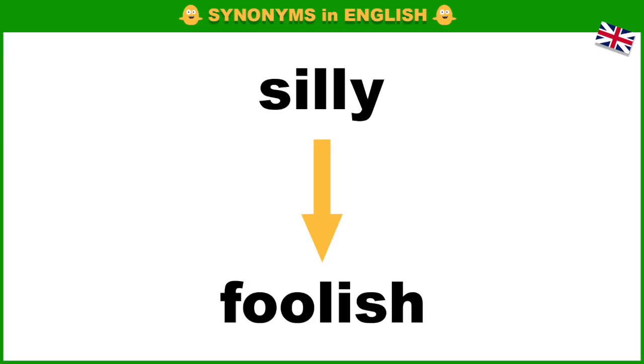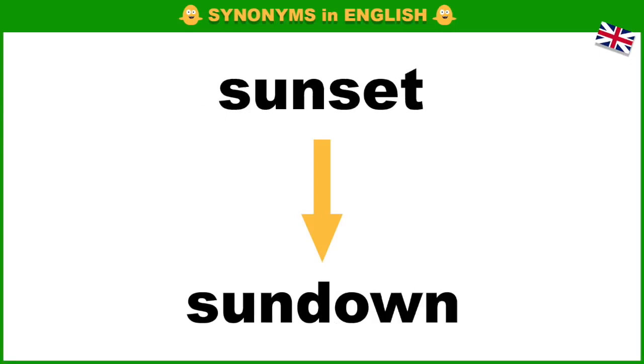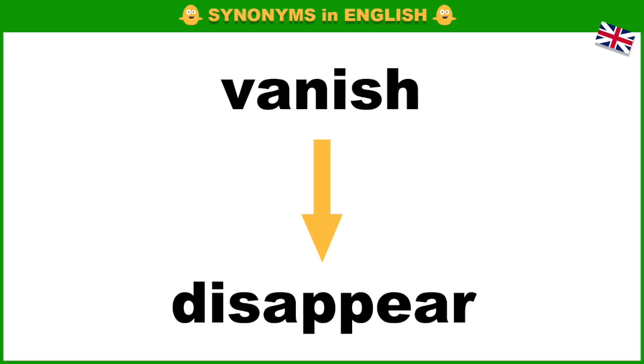Silly, foolish. Propose, suggest. Sunset, sundown. Look, see. Mainly, chiefly.